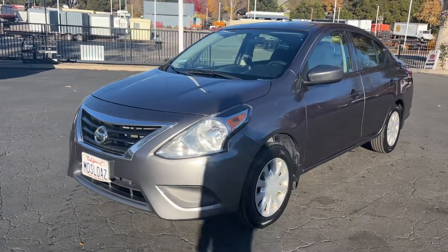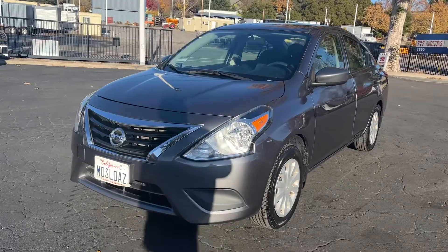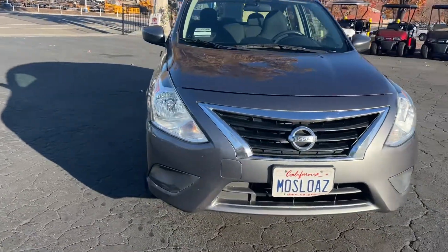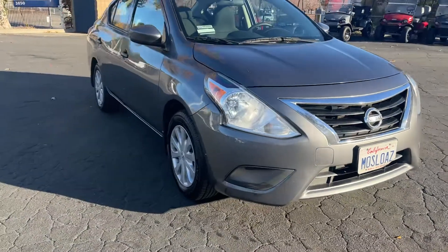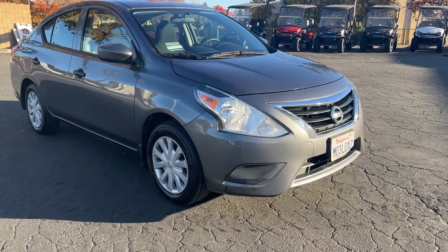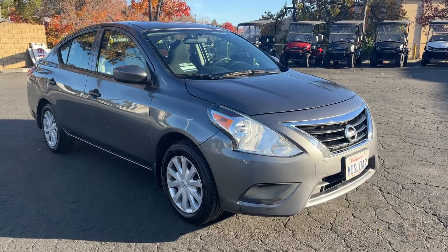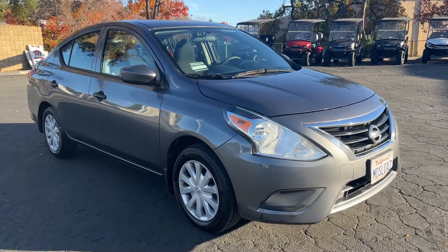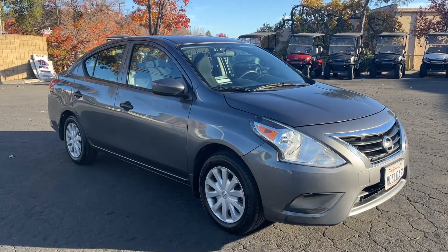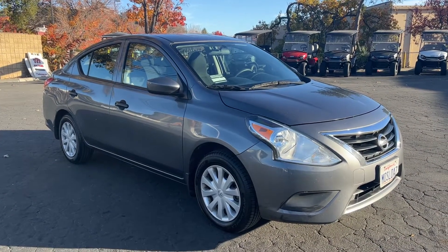All right, up here we got a 2017 Nissan Versa. It's in really good condition all the way around — exterior and interior is clean too. Looks like it has brand new tires, right about 80%, Yokohamas. This car's got 97,000 miles, five-speed manual transmission. Car runs great, drives down the road good.